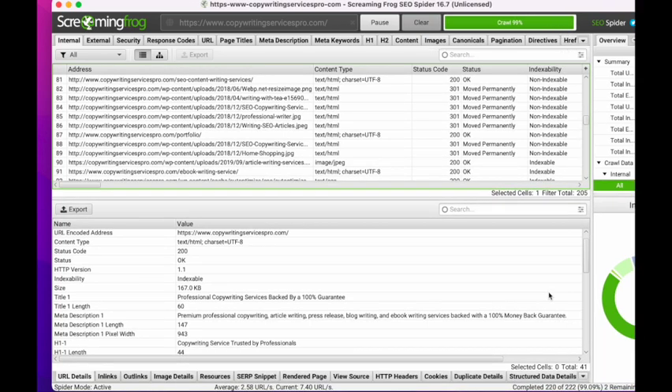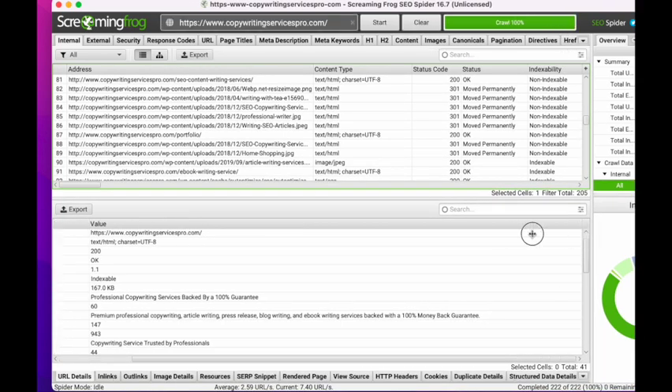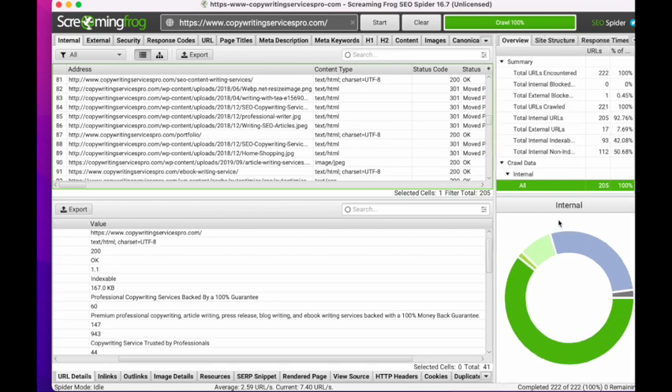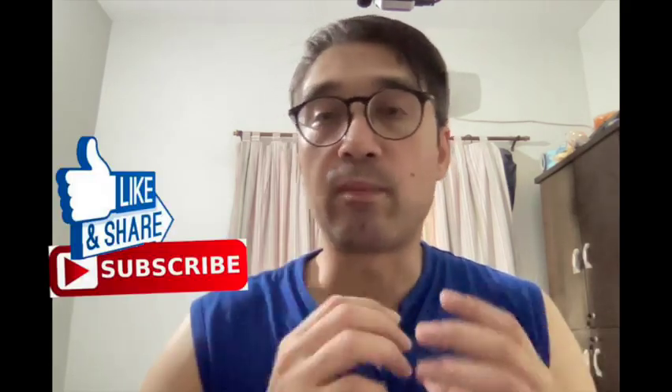If making the fixes from Screaming Frog does not bring about a major change within a week or two, you can then move to step two, which is auditing your content. I have a video on content auditing — you can check that out. You should also check the internal linking structure of your website — I have a video on that called 'How to Rank for Difficult Keywords.' Make sure you watch that and structure your content accordingly. You should also make sure your content is search-optimized — use Surfer SEO or whatever tool you prefer to optimize it.